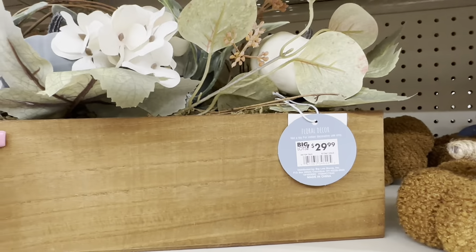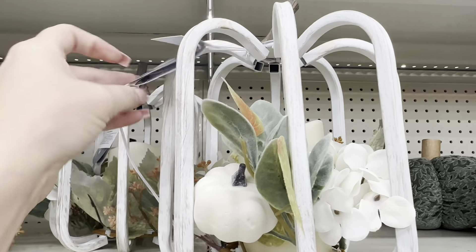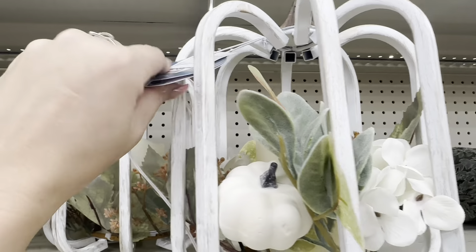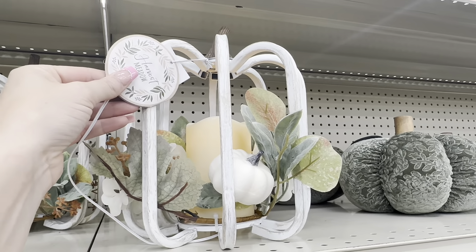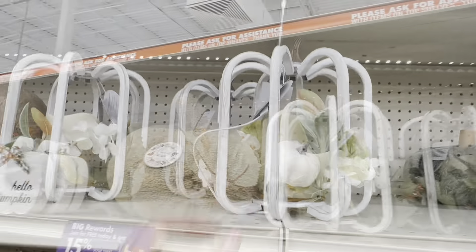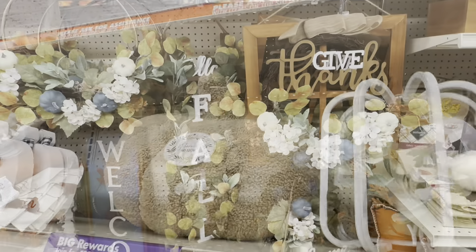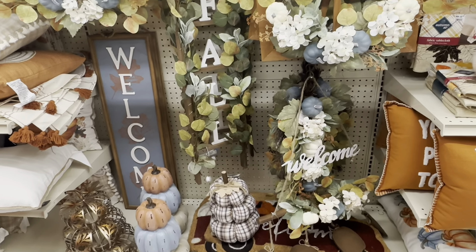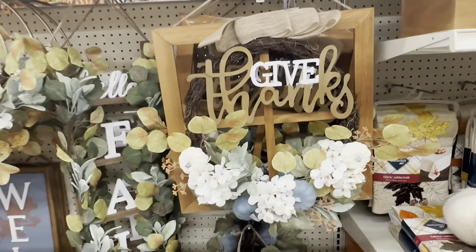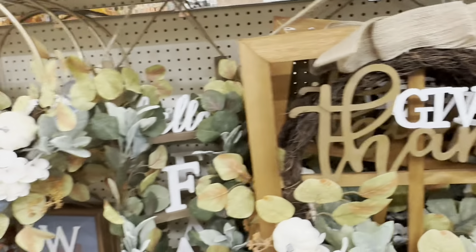They look almost identical to the Dollar Tree ones. There's some really beautiful decor I'd love to recreate. These lanterns are cute at $34.99, made of metal. There's also a very pretty piece, a huge plush pumpkin for $14.99, and some fall hanging decor — one looks like a window for $24.99.